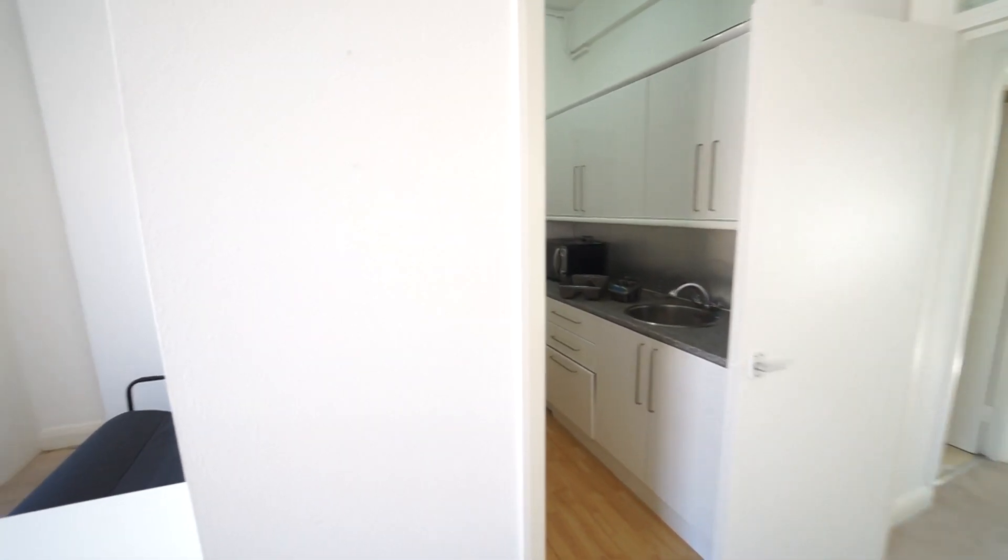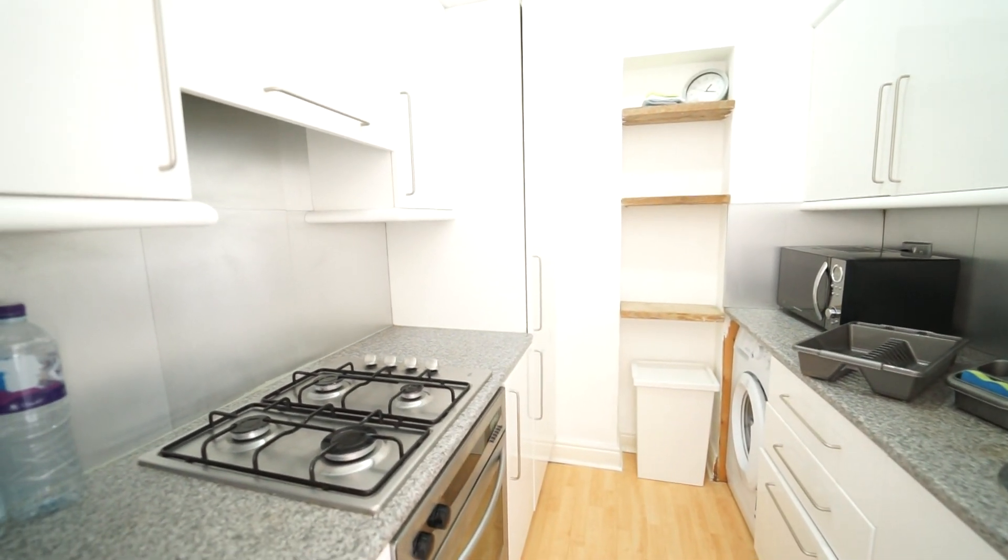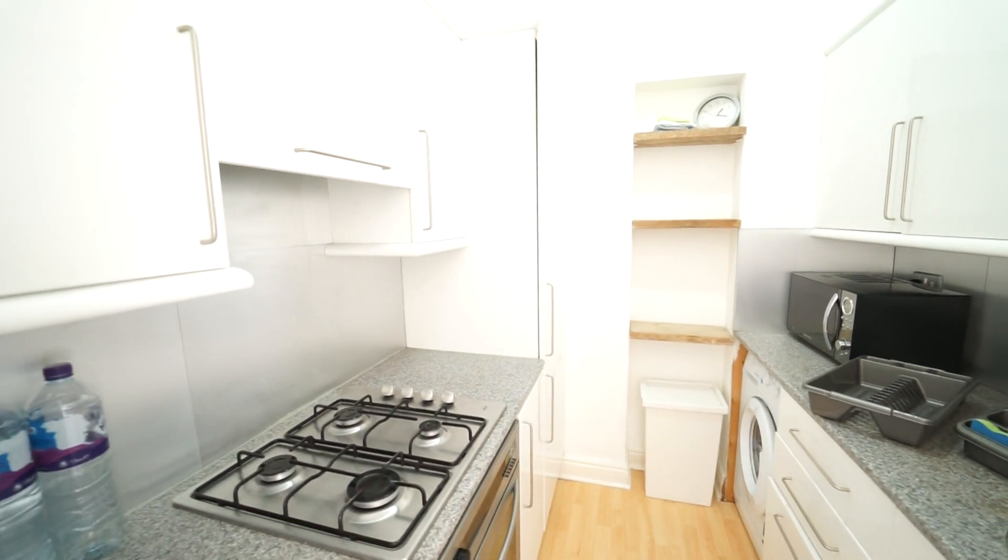Semi open plan kitchen with washing machine, gas hob, oven, and full size fridge freezer.